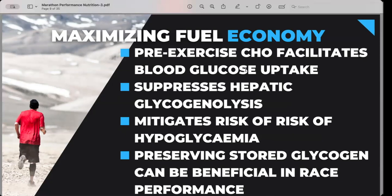When it comes to maximizing fuel economy, pre-exercise carbohydrates are going to facilitate the uptake of glucose. Your body knows it's going to continually get a flush of carbohydrates coming in, and it suppresses the hepatic system from emptying your muscles and liver. We want to hang on to stored glycogen for as long as we can, because if your body sees a consistent pool of carbohydrates coming in, it won't rely on stored glycogen as heavily.